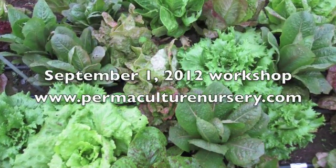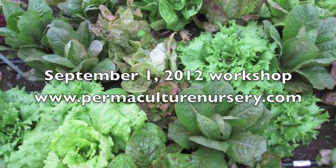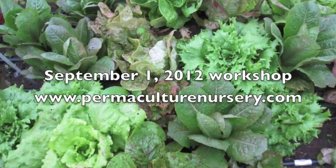If you'd like to learn more about how to do this and see our experiments underway, please come out and check out some of our upcoming workshops.